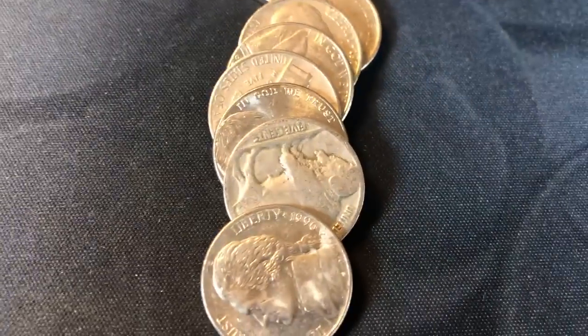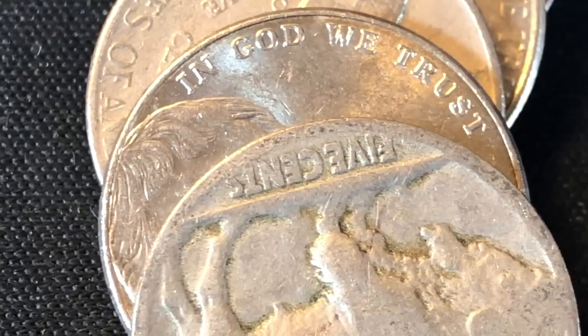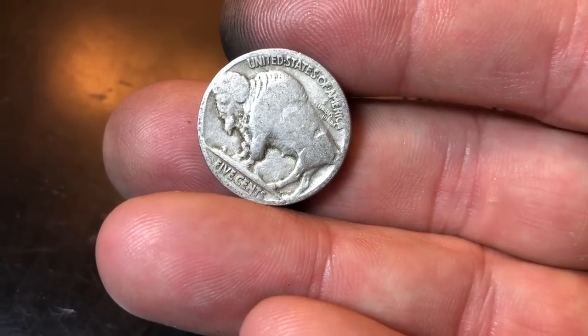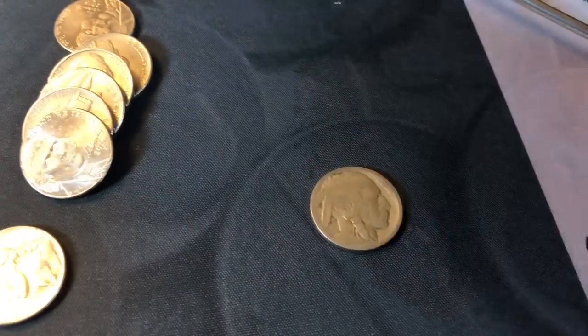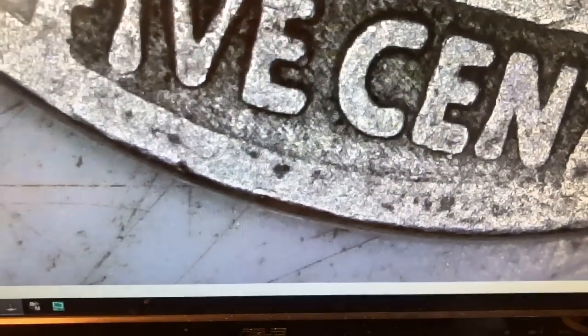Hunting roll 13 — they surprise me every single time, I never see them until they slide down. Boom — it's a Buffalo nickel facing us reverse-first. I don't see a mint mark, it looks like it's probably a Philadelphia mint Buffalo nickel. Let me put it under the microscope to see if there's a mint mark on the other side or a date on this side. Definitely no mint mark.